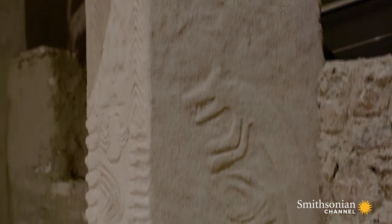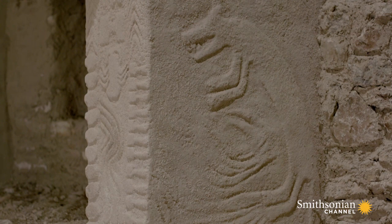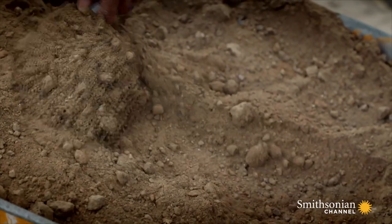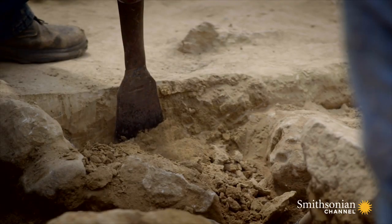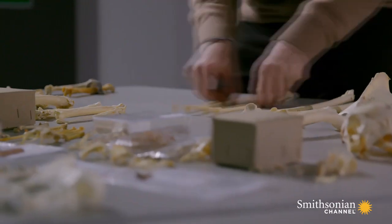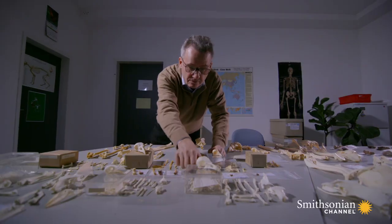The art and architecture at Göbekli Tepe is rewriting prehistoric archaeology. But it was the identity of the architects that would cause the greatest shock. Archaeologists found the clues not in the stonework, but in the trash.